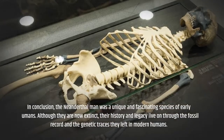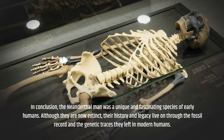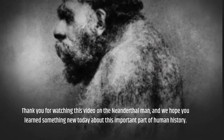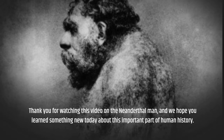In conclusion, the Neanderthal man was a unique and fascinating species of early humans. Although they are now extinct, their history and legacy live on through the fossil record and the genetic traces they left in modern humans. Thank you for watching this video on the Neanderthal man, and we hope you learned something new today about this important part of human history.